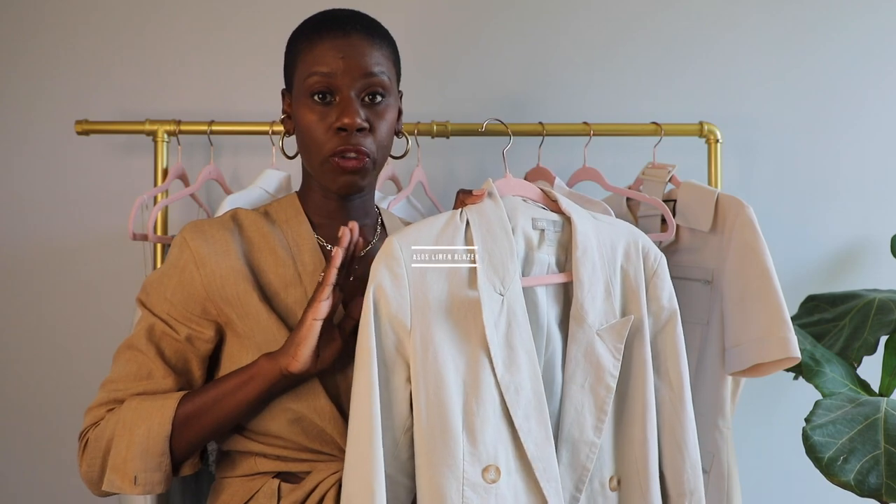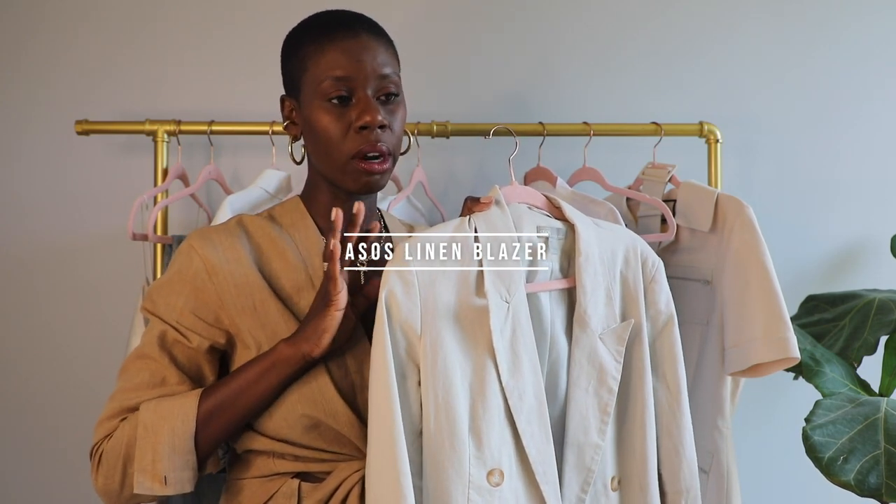I grabbed this blazer from ASOS last year and barely wore it because we were at the height of the pandemic — Rona was definitely in the streets. So this year I want to give her the love she deserves. It is a linen-lined blazer from ASOS. ASOS will sometimes come through in the clutch. I'm really a fabric snob, but I found this blazer for like 40 or 50 bucks and it's been a really good investment. I will be fully vaccinated very soon and I'm going to be outside — and this blazer is coming with me.